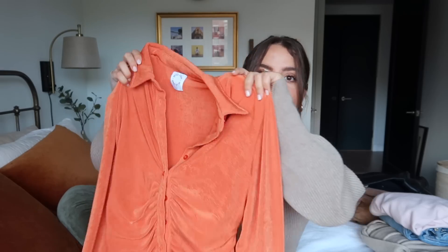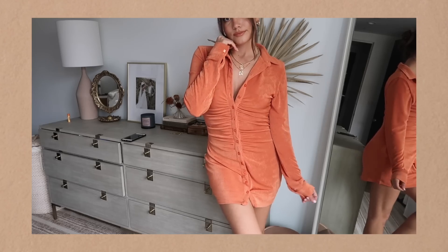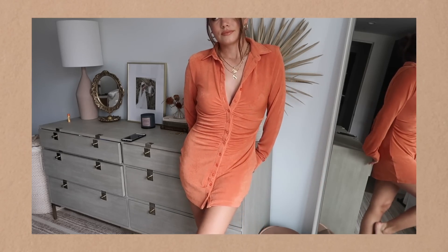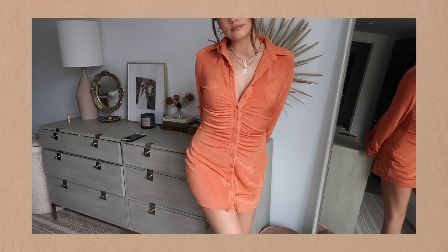Next is a new brand for me: With Jean. It's a bit pricier than H&M and Verge Girl but I absolutely love their pieces — I believe they're an Australian brand. I got this shirt dress, which you'll see much better in the cutaway. They have it in two colors: this burnt orange and a dark sage/forest green. It's very flattering, comfy, easy to wear with boots — so chic and perfect for fall.